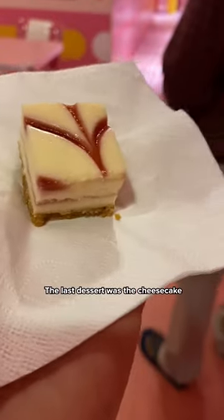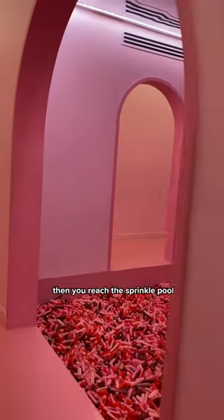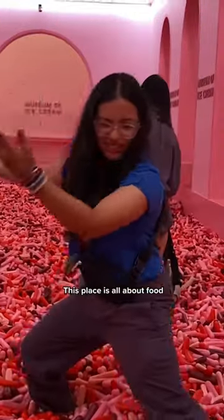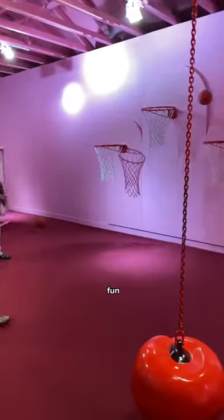Then we had some iconic ice cream sandwiches — it really brings out the kid in you at this place. The last dessert was the cheesecake, and then you reach the sprinkle pool where everybody gets their cool Instagram pics. This place is all about food, fun, and fashionable pics!